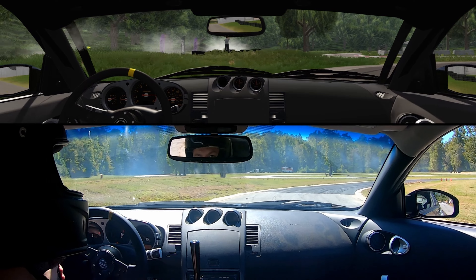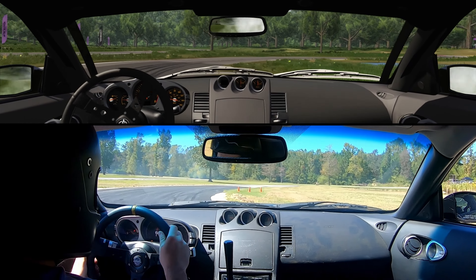In my continued effort to convince people that sim racing makes a ton of sense to get seat time and build skills that 100% transfer over to real life, I'm going to compare the cost of my sim racing setup versus the cost of my first year of drifting.